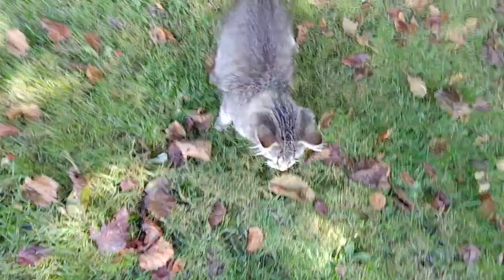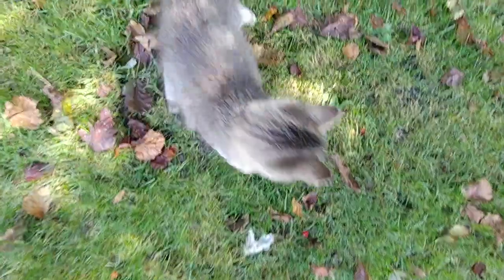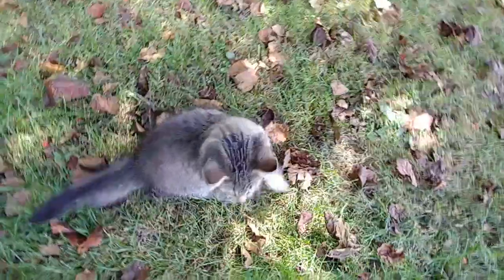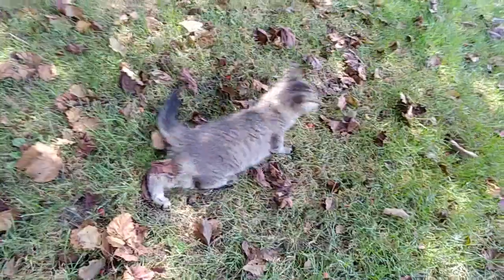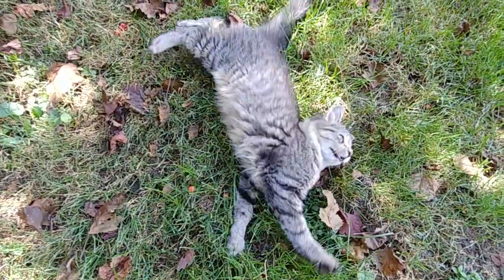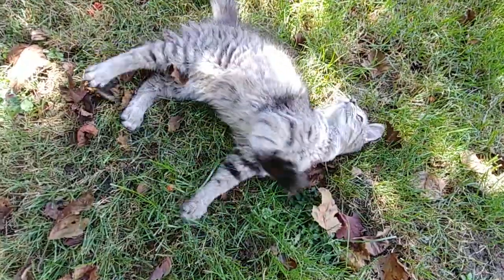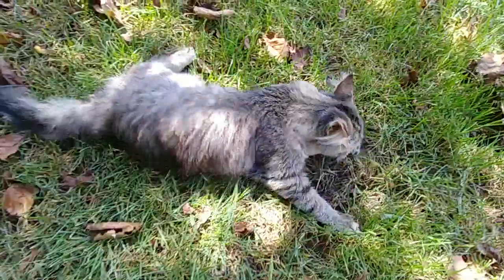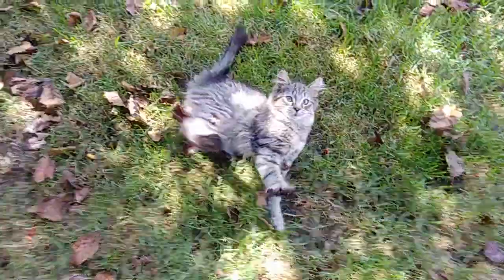Leonard is looking for a home, especially a purebred cat rescue. He is moderate CH, but he does use a litter box and he can eat very well. He just does not do stairs. Loves to play, is okay with cats and dogs, and he knows his name. Hi. Hi.